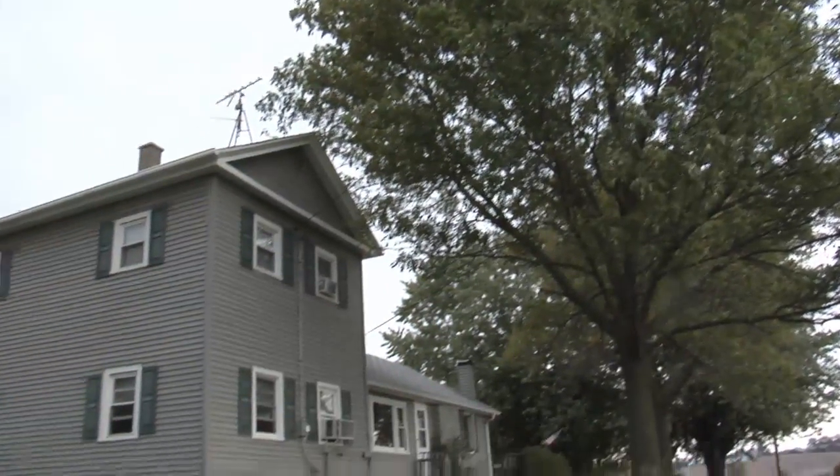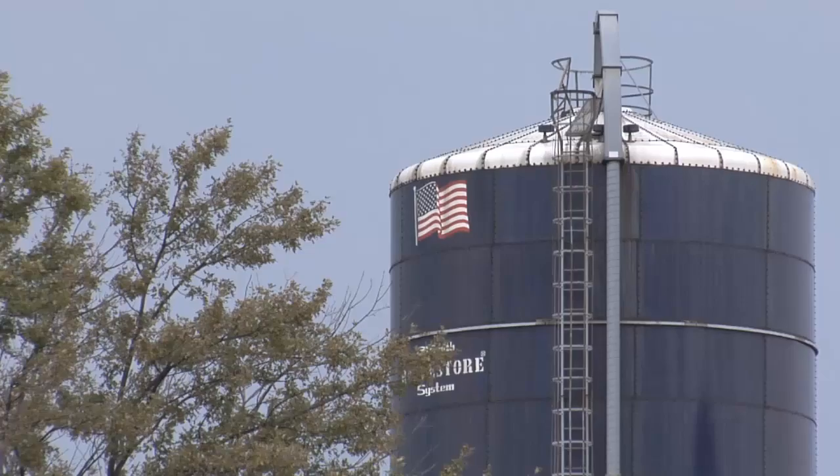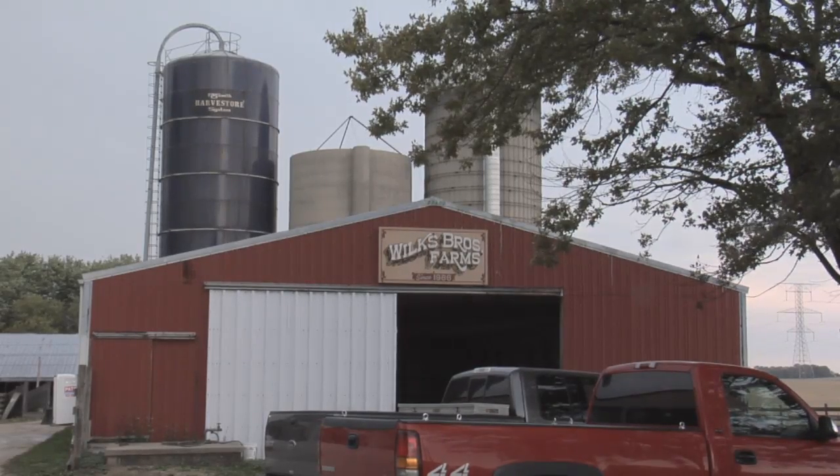The Wilkes Brothers Farm is only a few miles out of Racine. Here, Don Wilkes and his family cultivate about 27 hectares of farmland. The family grows grain, corn, soybean and wheat.